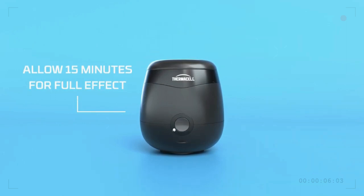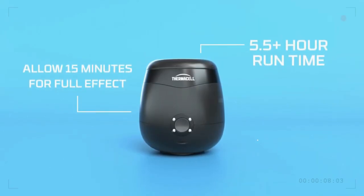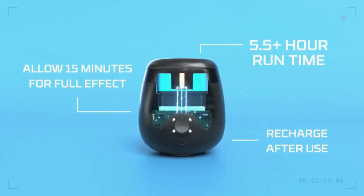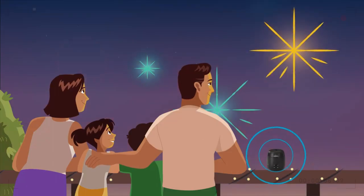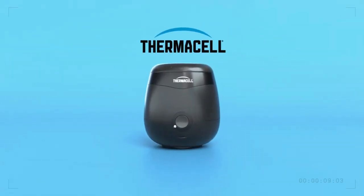In addition to working while plugged in, the protection can be used for up to 12 hours on a single charge and contains neither citronella nor DEET. For those planning to be without power for a while, a 40-hour refill is available.